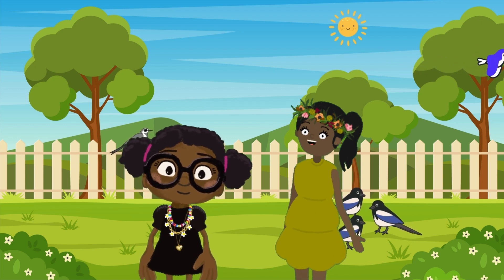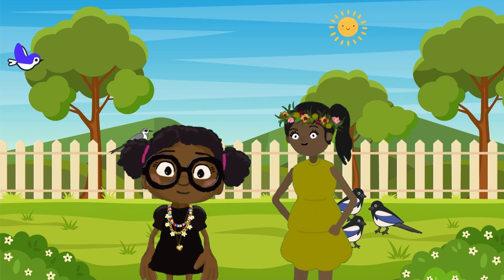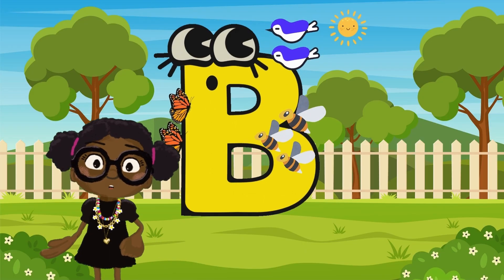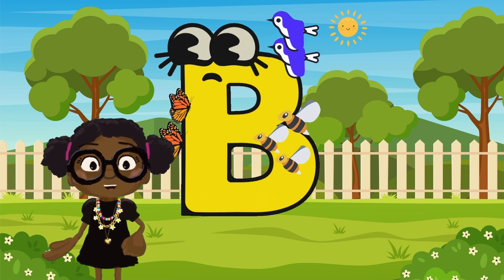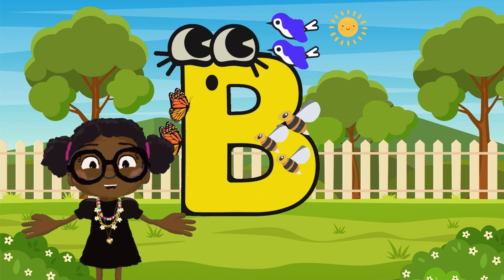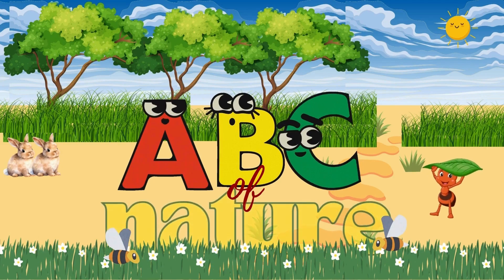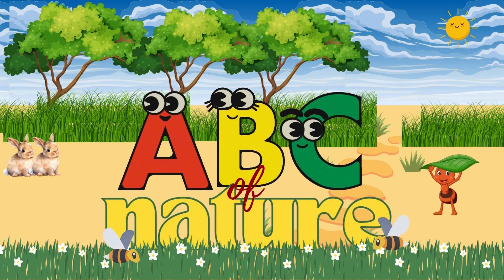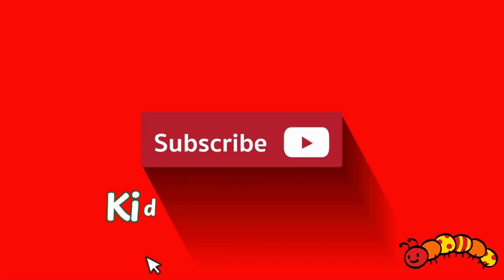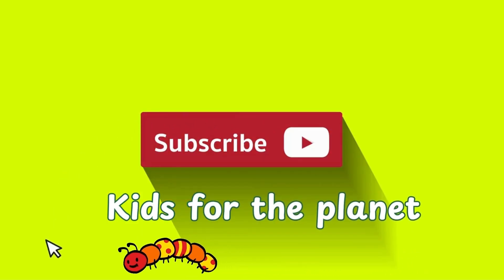Thanks for joining us today. Don't forget to subscribe to Kids for the Planet for more fun learning about nature. See you next time for another letter in our ABC of Nature Adventure. Subscribe today to Kids for the Planet and learn more about caring for our world.